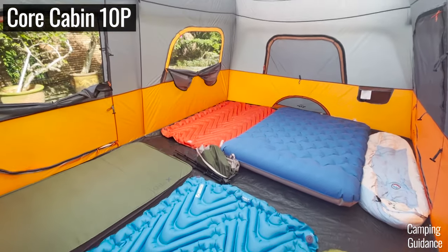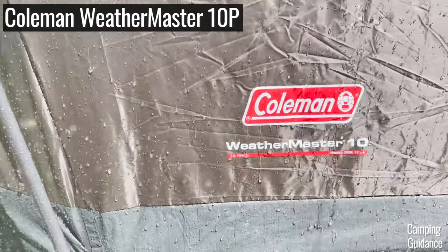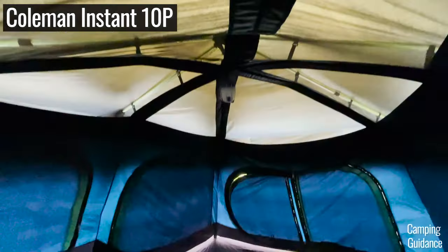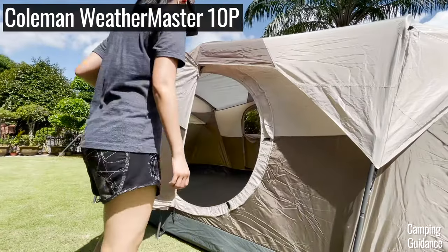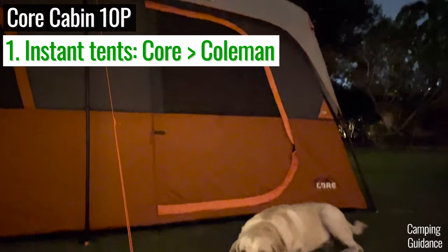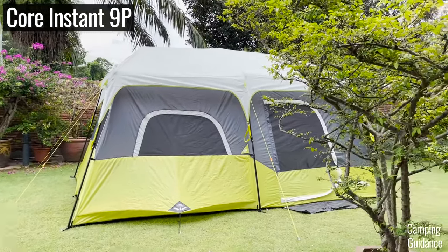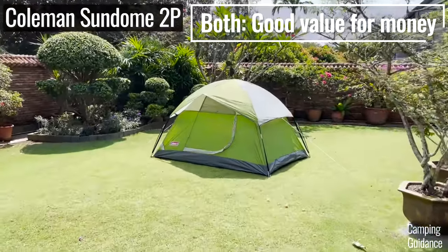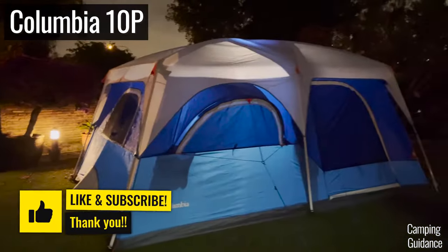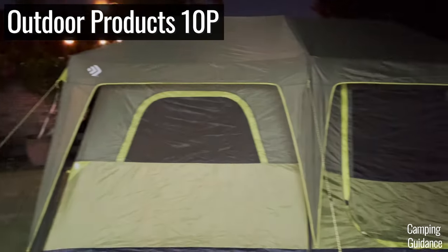Overall, Coleman and Core are practically neck and neck with each other, and ultimately the brand you should go for depends on what you're looking for. To summarize: Coleman's waterproofing is slightly better because they come with tub floors, which Core tents tend not to have. Coleman's darkroom tents are also pretty amazing and come with neat features like the hinged door. On the other hand, Core tents are a little bit better when it comes to instant tents and spacious cabin tents, thanks to the slightly better quality instant setup mechanism. But no matter what tent you end up with — Coleman or Core — both brands provide tents that are great value for money, with decent quality at a very good price. For a more in-depth review comparing Coleman and Core against other brands like Ozark Trail and Columbia, check out the next video.